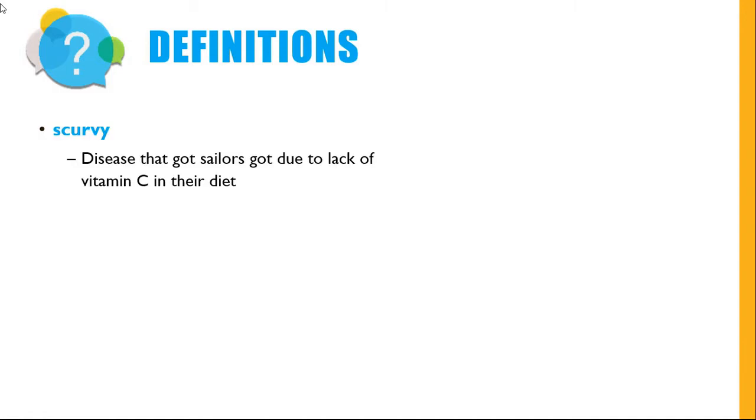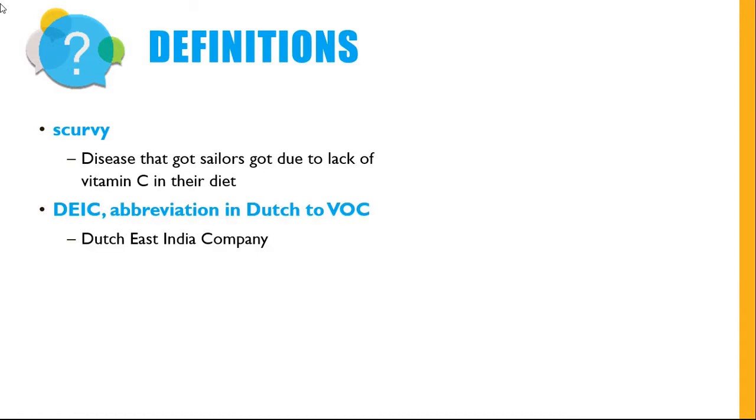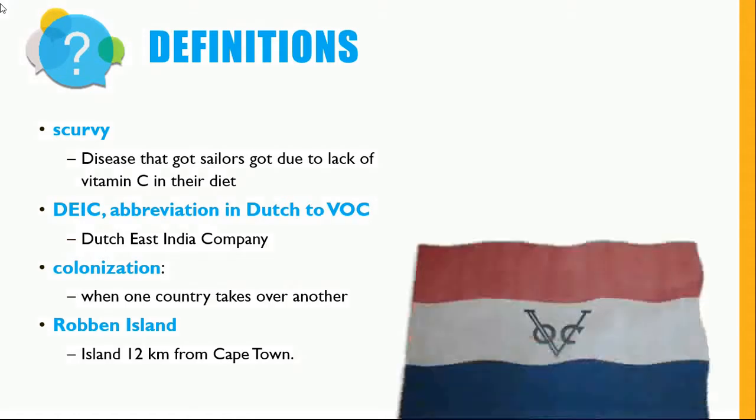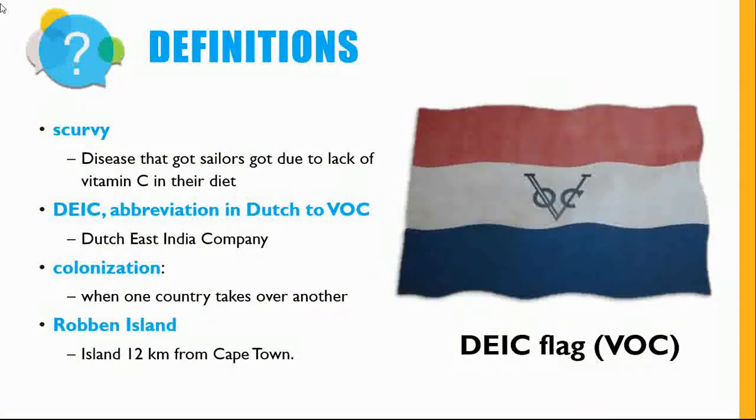The following definitions will be important for this lesson. Scurvy is the disease that sailors got due to a lack of vitamin C in their diet. The DEIC is an abbreviation for the Dutch East India Company. Colonization refers to when one country takes over another. Robben Island is an island 12 kilometres from Cape Town. Have a look at the flag for the Dutch East India Company.